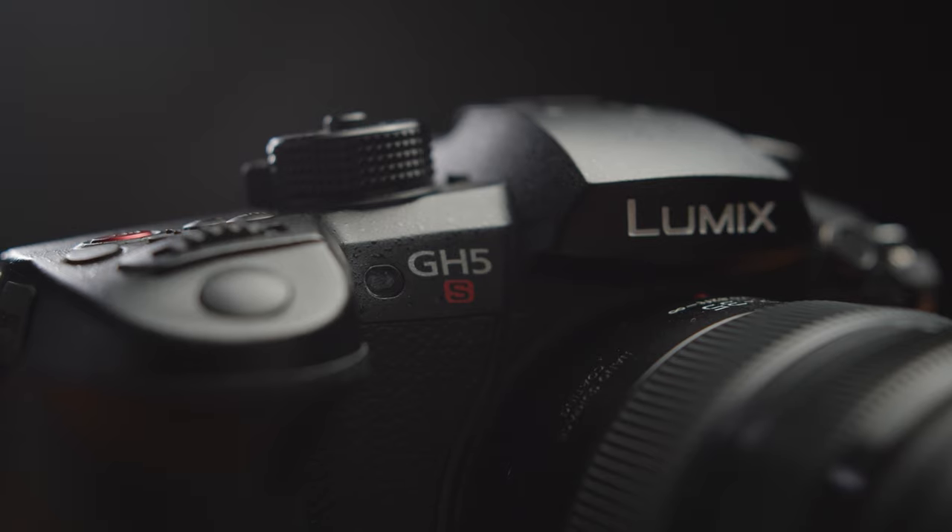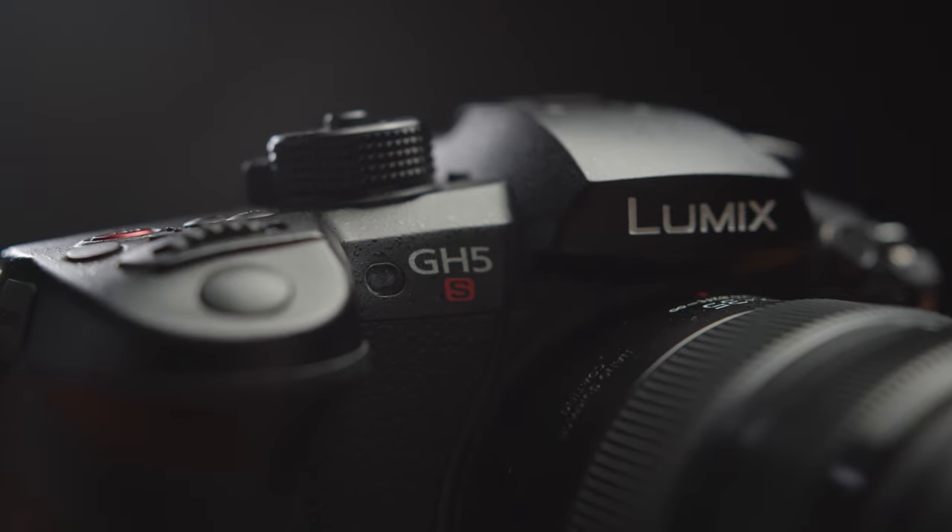With a smaller sensor there are limitations, but with the GH5S you actually get very good low light performance due to the slightly bigger sensor, the lower megapixel count meaning larger photo sites, and dual native ISO — at that higher ISO value you're going to get a cleaner image. So even though it's not as good as the a7 III, it's actually incredible for a micro four thirds camera. From everyone I've talked to, the a7 III crushes the GH5 in low light.